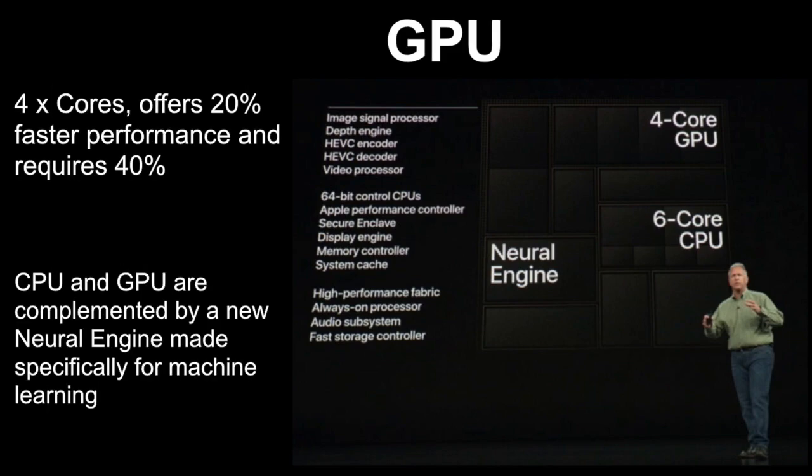Similarly, changes were made to the A13 Bionic's GPU. Apple said it was optimized for the Metal framework. It has four cores which offer 20% faster performance and require 40% less power than its predecessor, the A12.